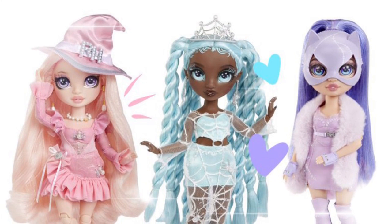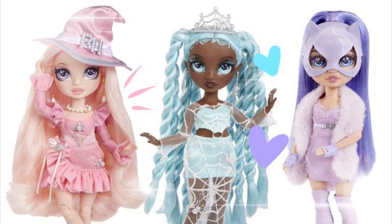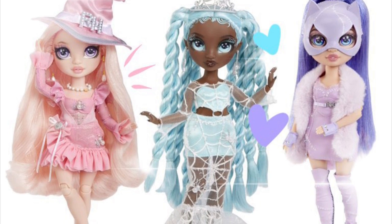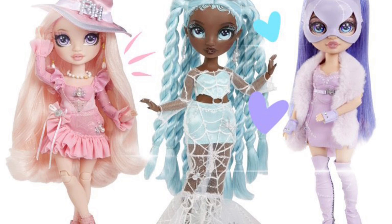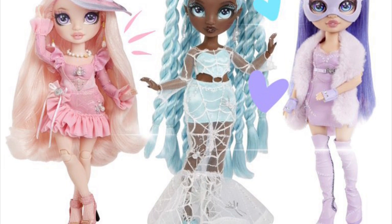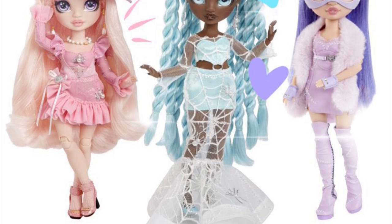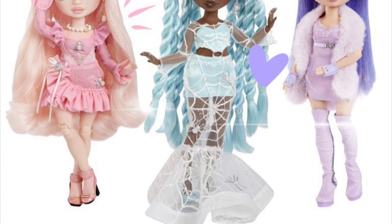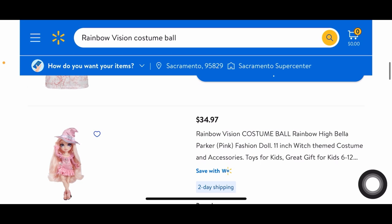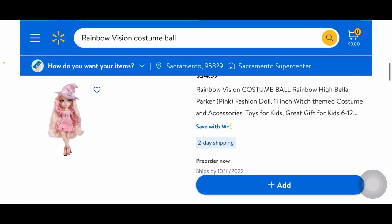Hey cuties, Peachy here, welcome back! In this video we're finally getting to the end of today's massive onslaught of Rainbow High news. We're talking about the Rainbow High Costume Ball — specifically the Rainbow Vision Costume Ball characters. These are listed on Walmart.com for pre-order, releasing in October, so there's a while to wait.